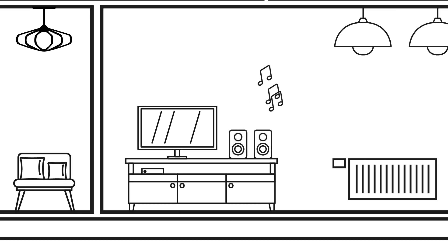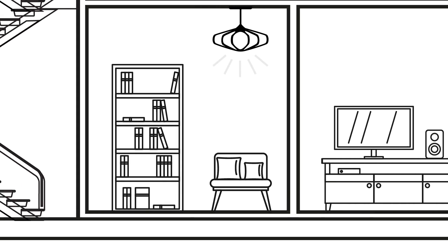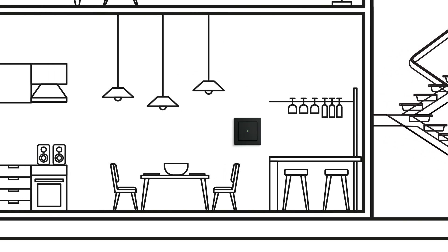A favorite piece of music can be played in the afternoon. Selected lights can also be activated in the evening. Then at night, maybe just a dim light in the hallway. If required, the KNX system with the GERA Home Server can also be expanded wirelessly using GERA KNX RF devices.